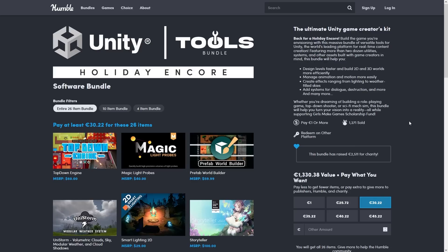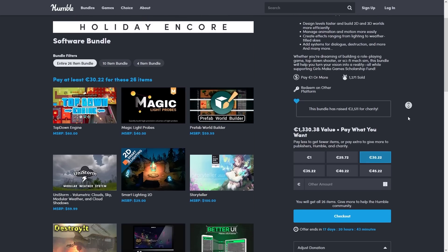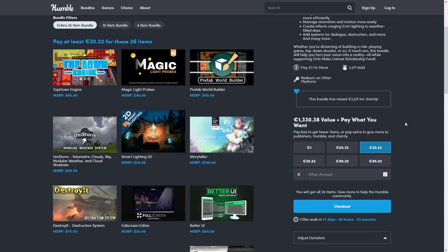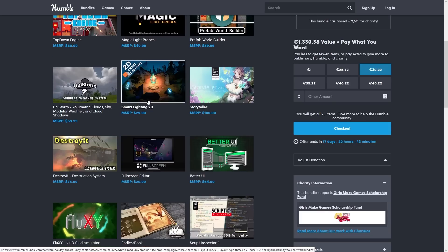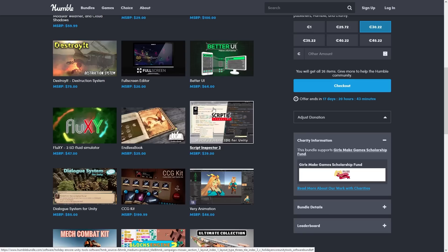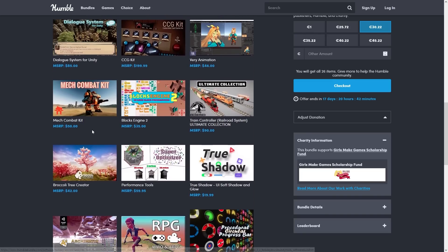Here's some excellent news — the two best bundles I've ever seen that happened a couple of months ago are back for the holidays. There is an excellent tools bundle with all kinds of systems and tools: an engine for making a top-down shooter, a tool for setting up light probes, weather effects, 2D lights, a better UI, and some really awesome fluid animations. Lots of excellent tools in this one.